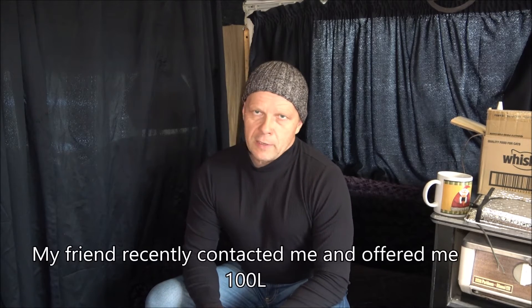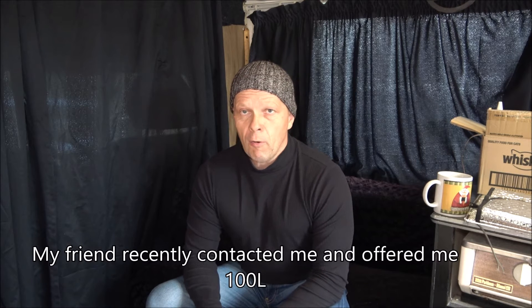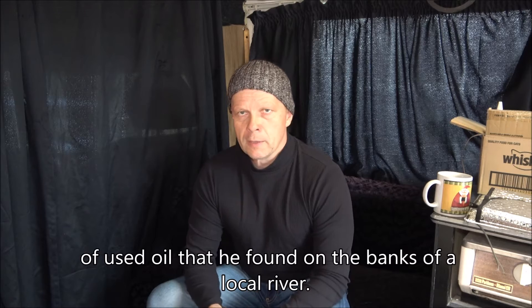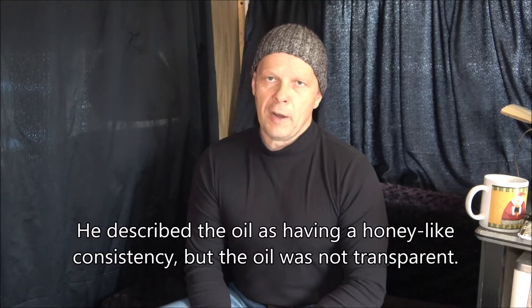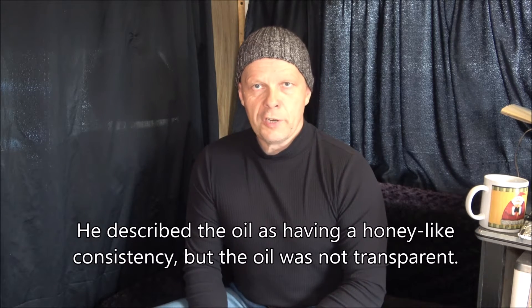Hello everyone! My friend recently contacted me and offered about 100 liters of used automotive oil that he found on the banks of the local river. He described the oil as having a honey-like consistency, but the oil wasn't transparent.